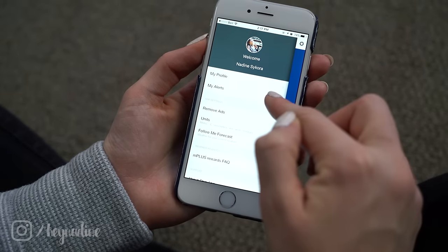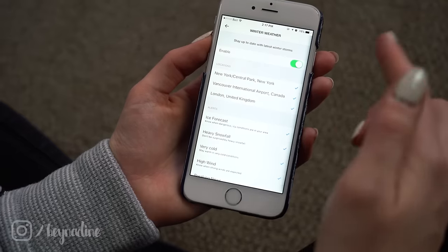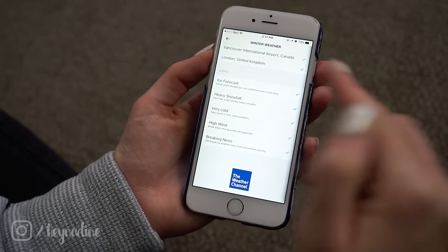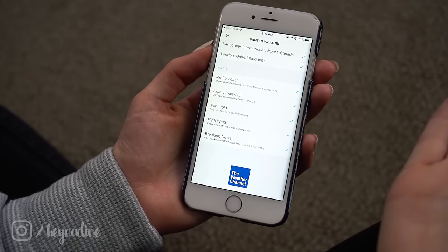In the app I can set up my alerts — I have my winter weather alerts on for ice forecast, snowfall, high wind, and any kind of extreme winter conditions, so I'll get notifications. The more you know about what you're going to be stepping out into, the better you can prepare, and the more you're going to enjoy your travel experience and winter travel in general.